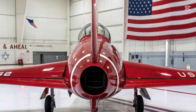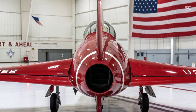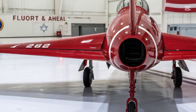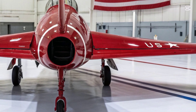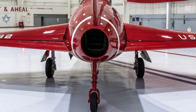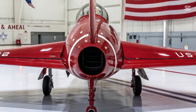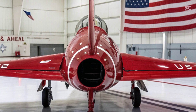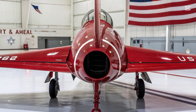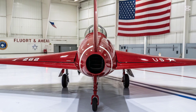Powering the F-2 Sabre Dog is a next-generation General Electric adaptive cycle engine that delivers over 35,000 pounds of thrust, enabling speeds exceeding Mach 2.4. Its fuel efficiency and thermal management system allow for longer endurance and lower infrared signature, giving it both range and stealth advantages. Engineers integrated a plasma-based radar absorption system on key surfaces, dramatically reducing radar cross-section, allowing the F-2 to operate effectively in contested airspaces where older aircraft could not.